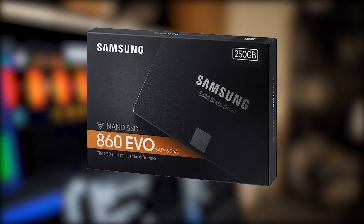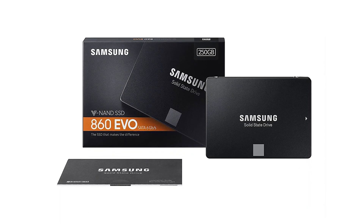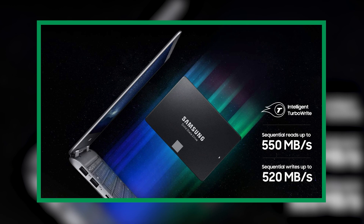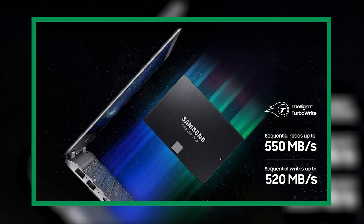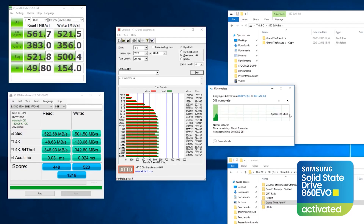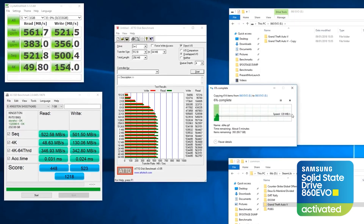Plus, you can always be sure that the speeds are consistent, even under heavy workloads and multitasking, which will allow you to transfer files faster. The 860 EVO performs at sequential read speeds of up to 550 megabytes per second with intelligent TurboWrite technology, and sequential write speeds of up to 520 megabytes per second. This ensures that even under the most demanding tasks, you will never have that bottleneck of trying to move files or render multiple tasks at once.